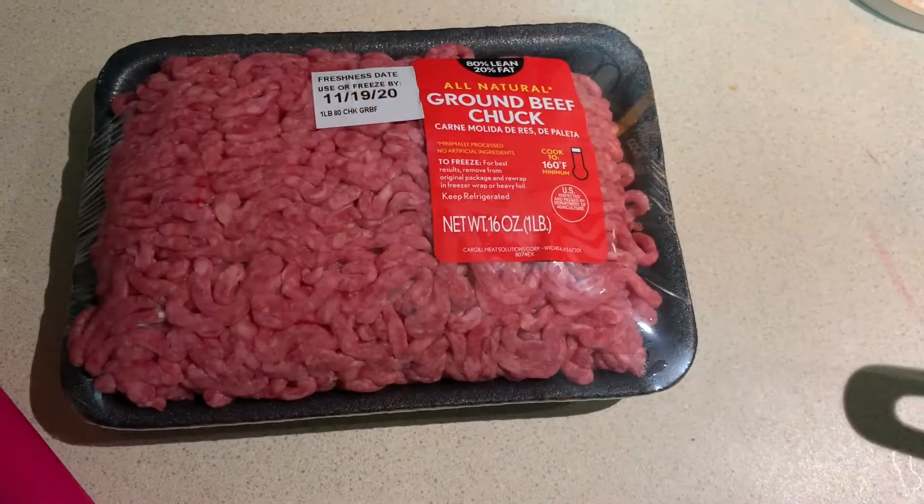I'm going to go back downstairs to switch my laundry out. I haven't even started my own laundry yet because I've been so backed up washing other things. Right now I have the baby's clothes in the dryer and some towels and washcloths in the washing machine. I'll jump back on once I'm in the kitchen and ready to start prepping.